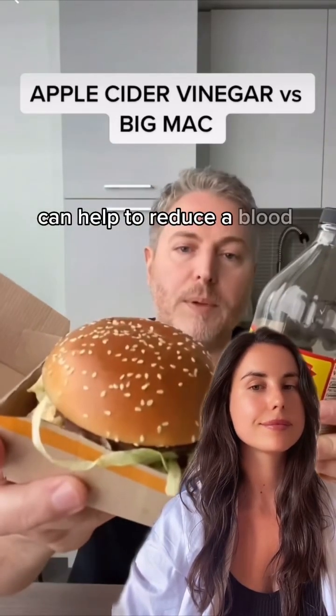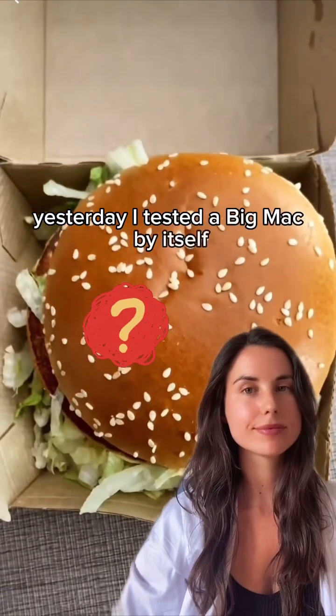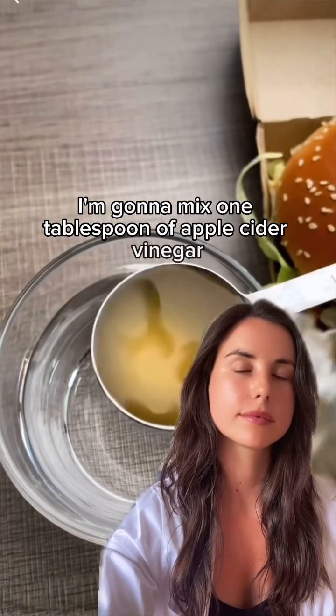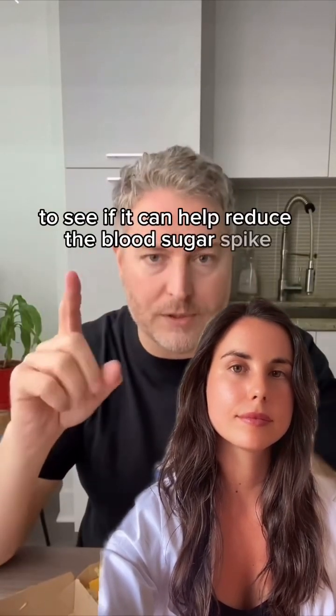Apple cider vinegar can help to reduce a blood sugar spike from a Big Mac. Yesterday I tested a Big Mac by itself and got a result. Today I'm going to eat another Big Mac, but before I do that I'm going to mix one tablespoon of apple cider vinegar in a glass of water and drink that before I eat the Big Mac, to see if it can help reduce the blood sugar spike.